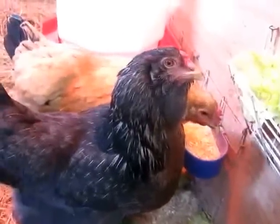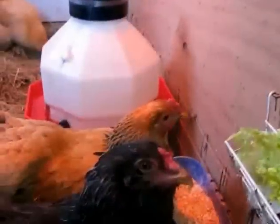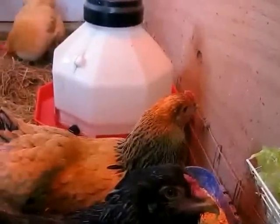There's Aster. She's an Americana. She's about a year old, and next to her is Lily. Lily's three years old, and she's a Buff Brahma.